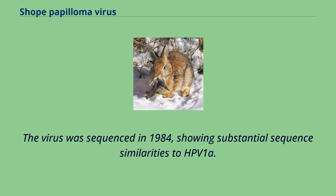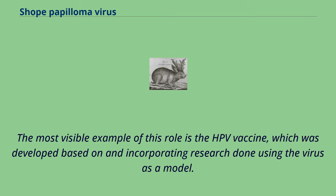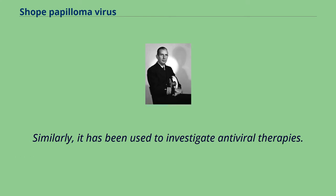The virus was sequenced in 1984, showing substantial sequence similarities to HPV-1A. It has been used as a model for human papillomaviruses both before and after this discovery. The most visible example of this role is the HPV vaccine, which was developed based on and incorporating research done using the virus as a model. Similarly, it has been used to investigate antiviral therapies.